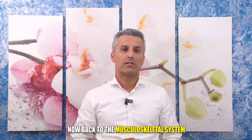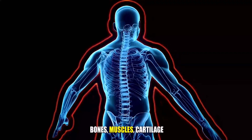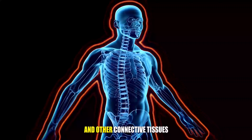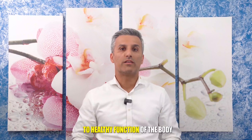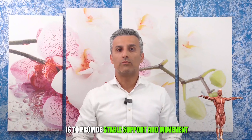Now, back to the musculoskeletal system. The musculoskeletal system is made up of the bones, muscles, cartilage, tendons, ligaments, joints, and other connective tissues. The primary contribution of the musculoskeletal system to healthy function of the body is to provide stable support and movement.